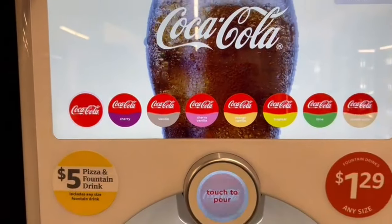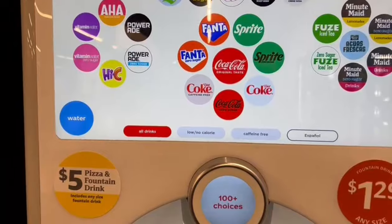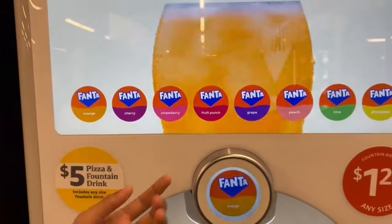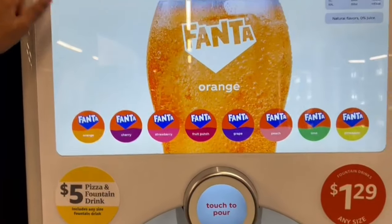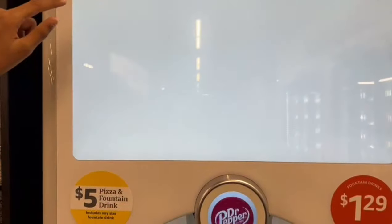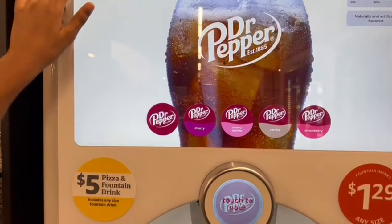Coca-Cola flavors include Cherry, Vanilla, Lime, Cream Soda, and classic Coca-Cola. There are many other juices as well. The sizes available are small, medium, and large, priced at $1.29.